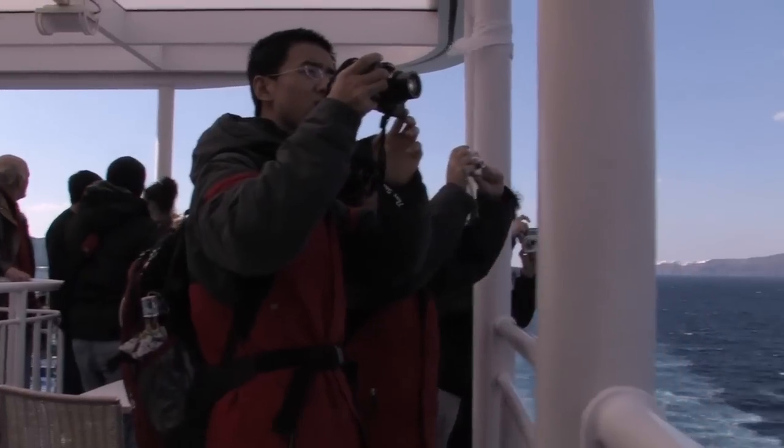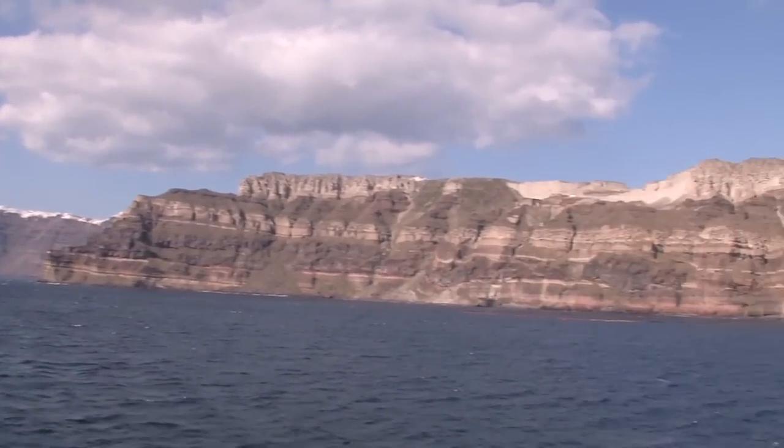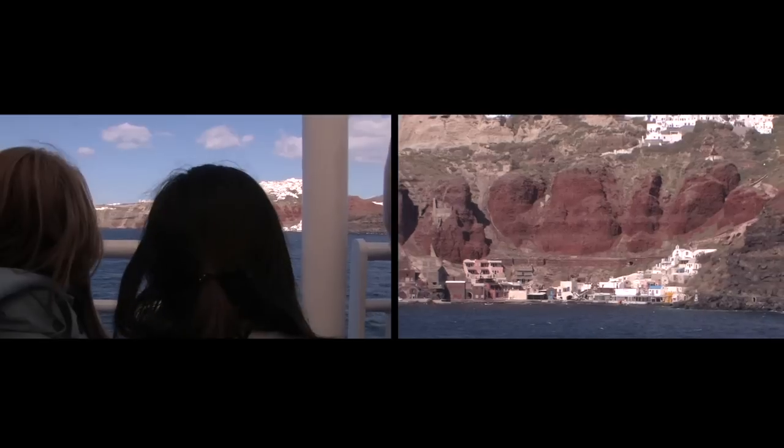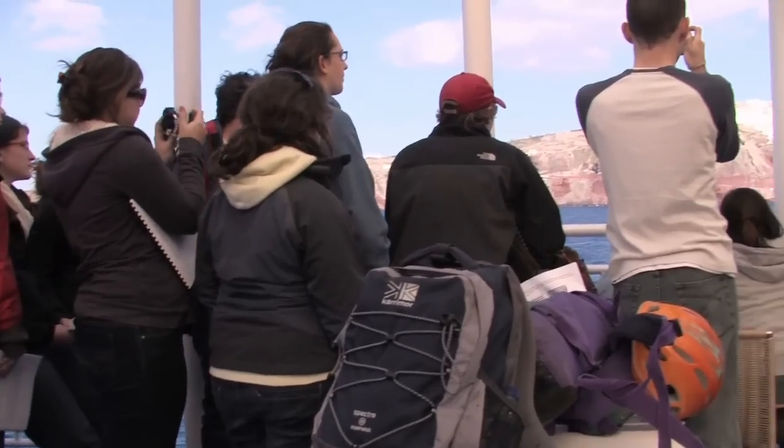You can't fail to be inspired by the view as you come into Santorini Caldera on the ferry. Just this extraordinary geology opening up in front of you. You almost never see geology where it's laid out on a pallet in front of you, and here is one place where you can do that.